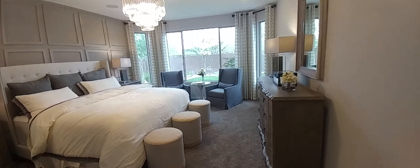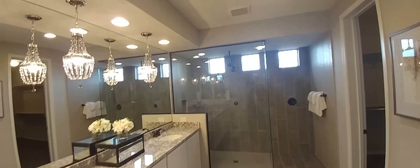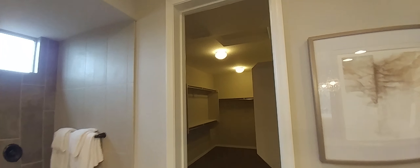Here's the master bedroom with beautiful hanging doors. That's the master bathroom with walk-in showers and extremely large walk-in closets.